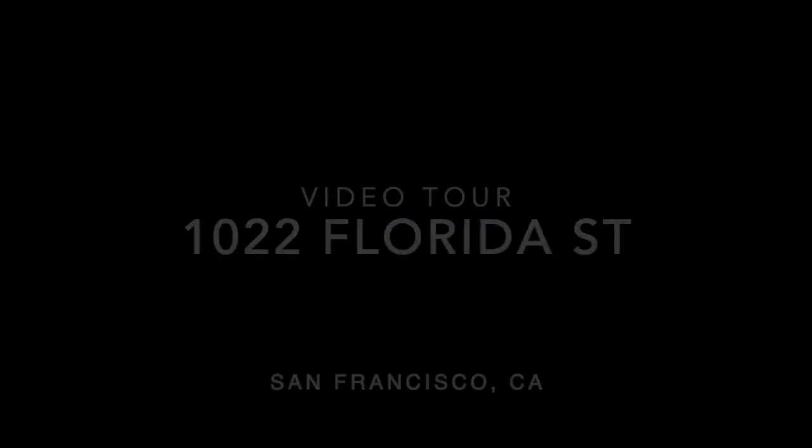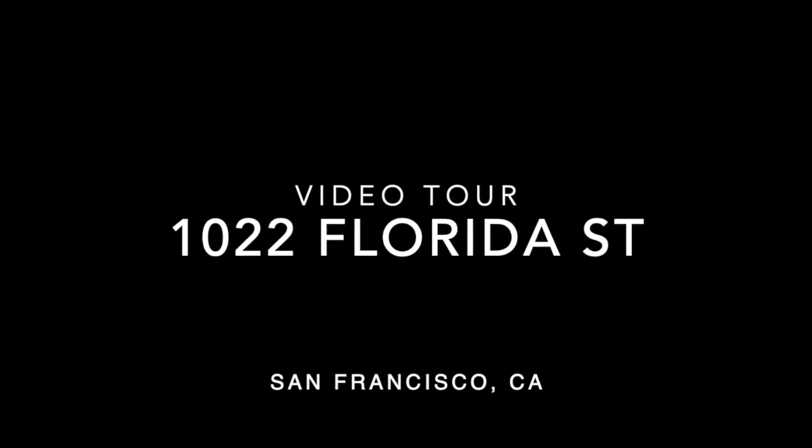Hello, this is Taylor with Rentals NSF, and this is a video tour of 1022 Florida Street.